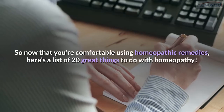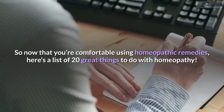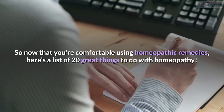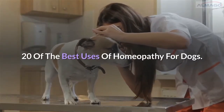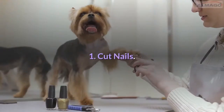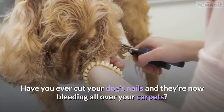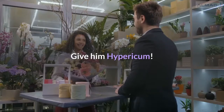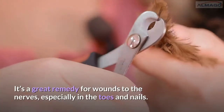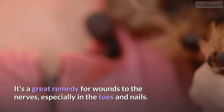Now that you're comfortable using homeopathic remedies, here's a list of 20 great uses for homeopathy in dogs. Number 1: Cut nails. Have you ever cut your dog's nails and they're now bleeding all over your carpets? Give him Hypericum — it's a great remedy for wounds to the nerves, especially in the toes and nails.